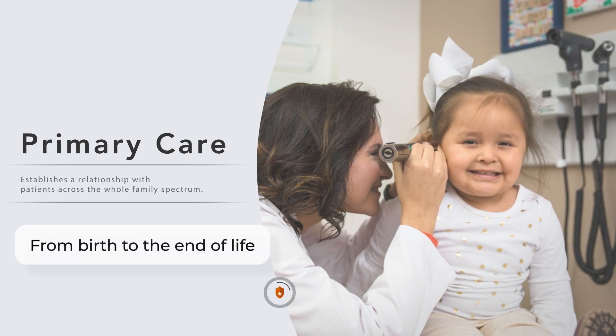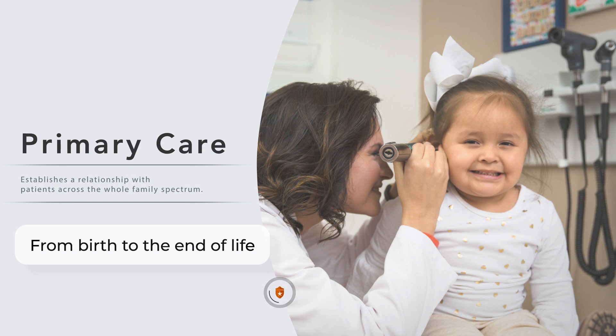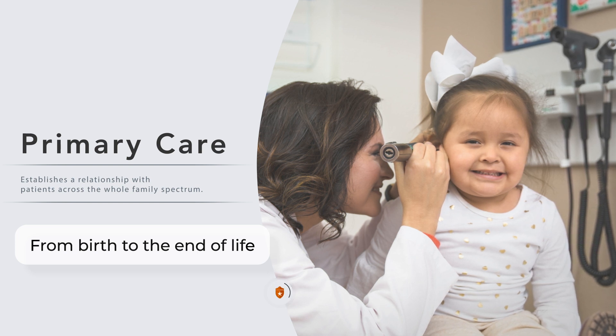The real privilege we have in primary care is establishing a relationship with patients across the whole family spectrum, from birth all the way to end of life.